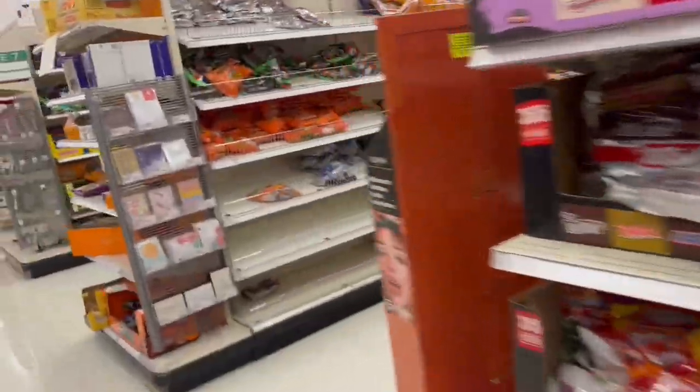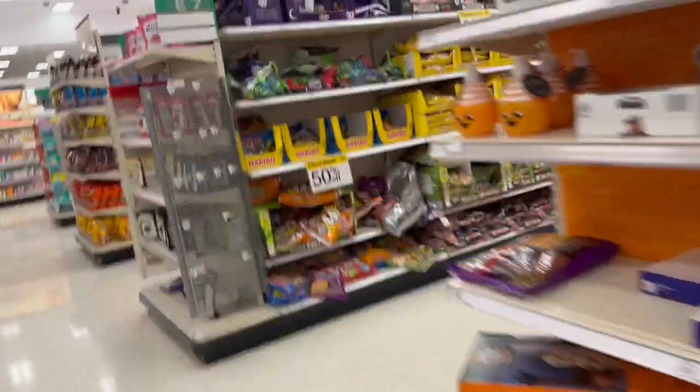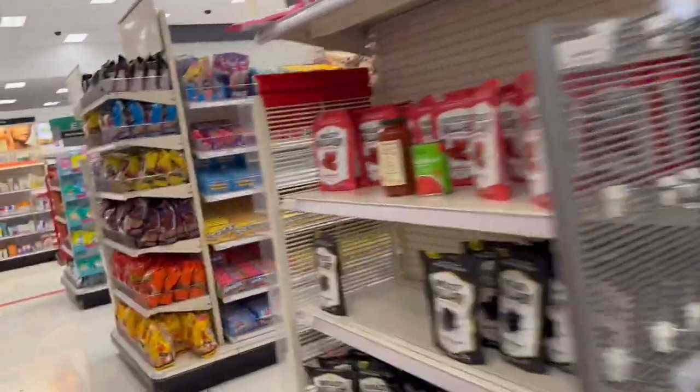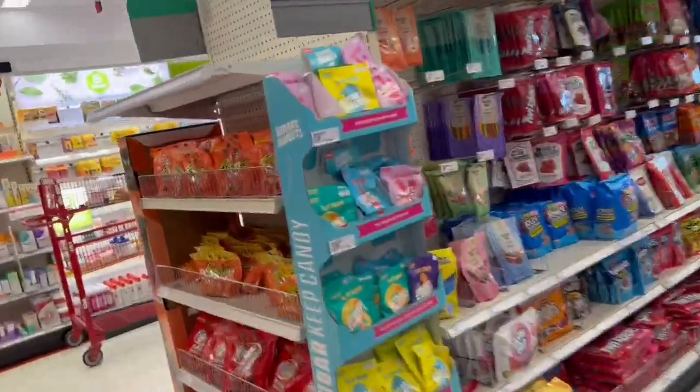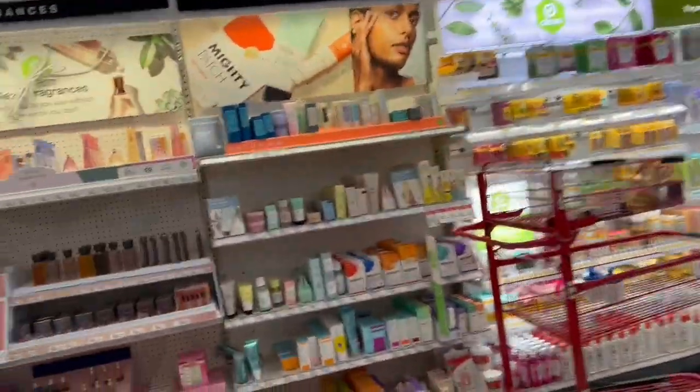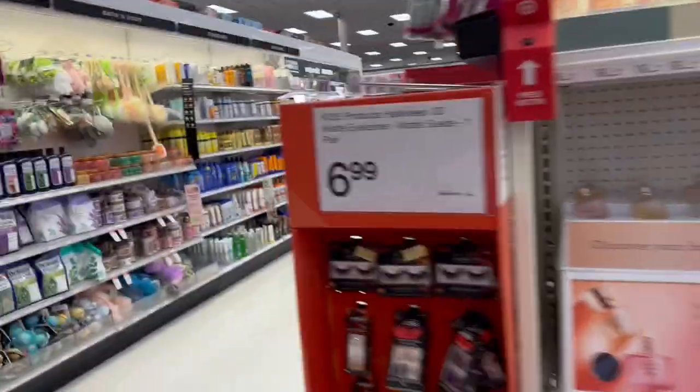Hello everyone, good morning and welcome one more time to YouTube channel Free Coupons. I hope that you're having a very good morning. As you can see, I'm here in the store of Target.